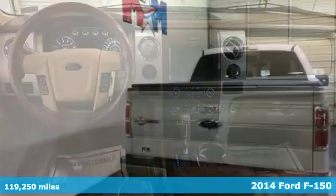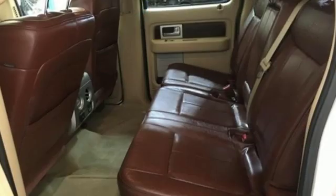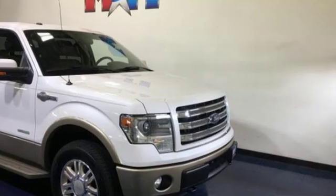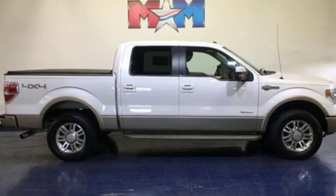And it comes with all the amenities you need: three 12-volt power outlets, easy lift and lower tailgate, twin-turbo V6 engine, front tow hooks, electronic shift on the fly, and automatic transmission.